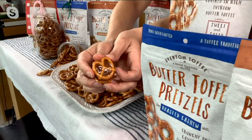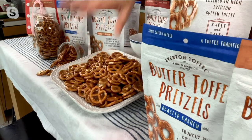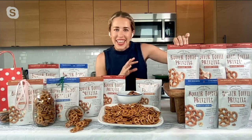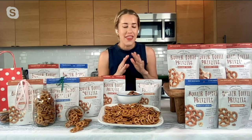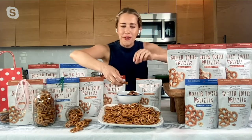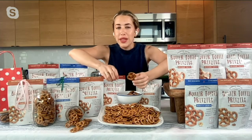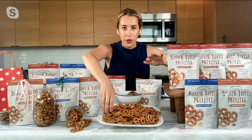The offer tonight is five four-ounce bags. I'm bringing you the classics. If you haven't tried these before, we've got that original, which has no nuts — just that classic sea salt pretzel rolled in that Everton butter toffee. It's just a little bit salty, a little bit sweet with that great browned butter toffee flavor that we're known for.